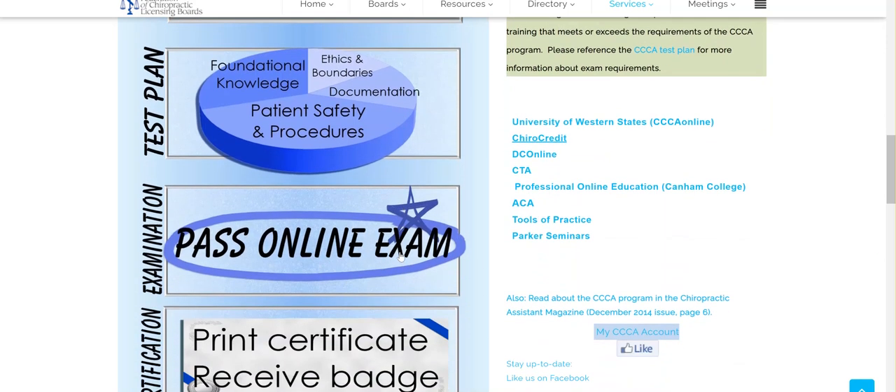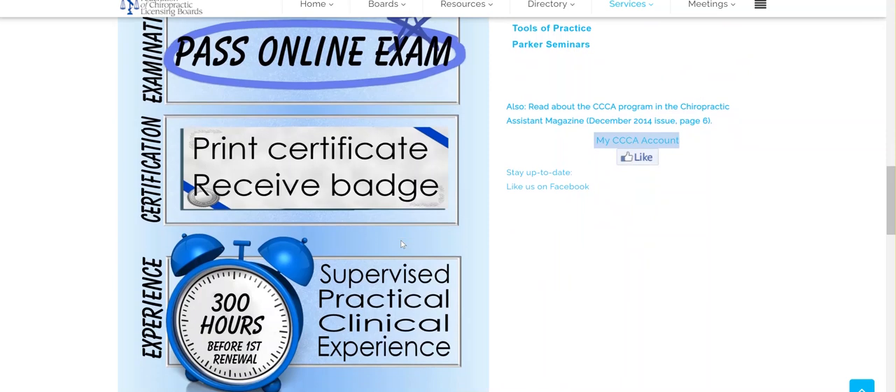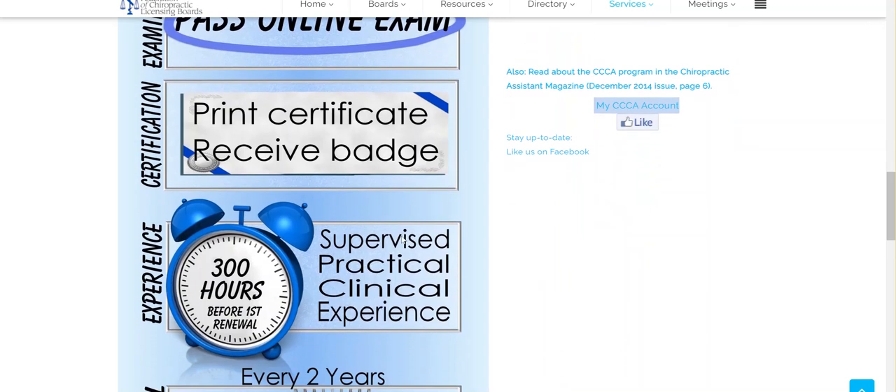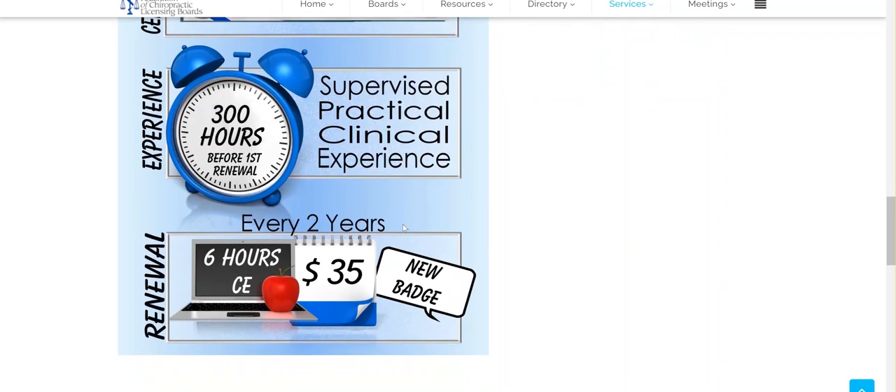Once you pass the online exam, you receive a certificate and a name badge. You will then be required to complete 300 hours of supervised practical clinical experience within the first year of certification. After that, renewals come every two years, requiring six hours of continuing education and costing $35.